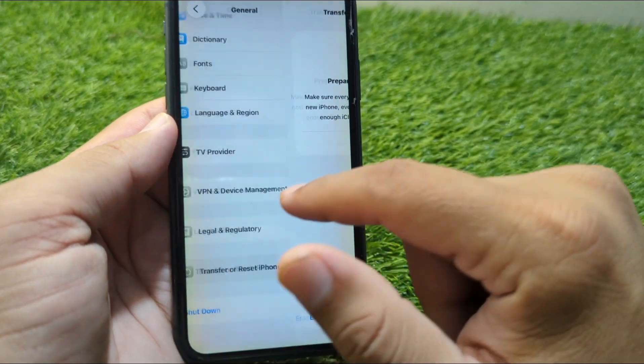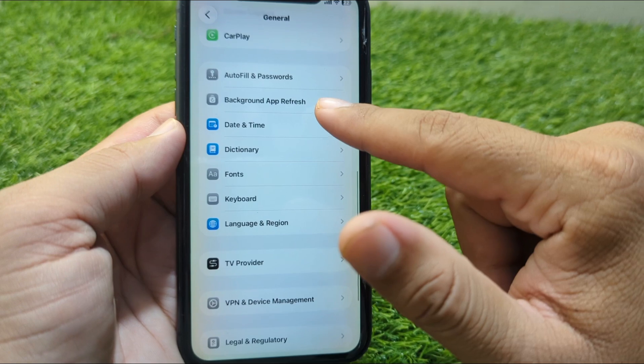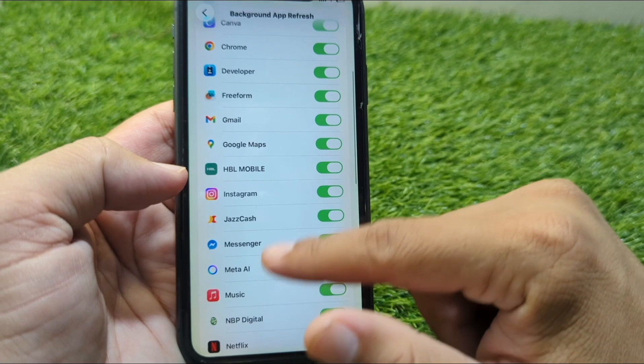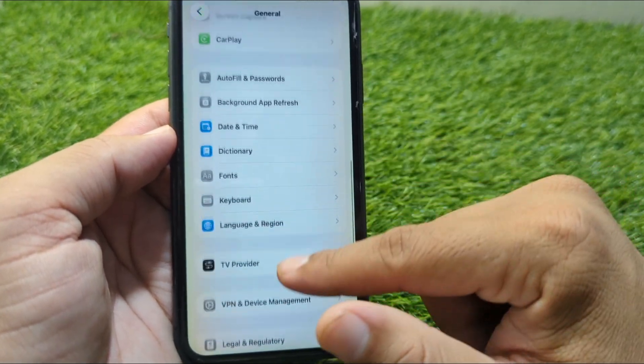iOS 26 beta may struggle with background apps. Disable them by going to Settings > General > Background App Refresh and turn off for most apps. Also, turn off location services for apps that don't need it. This reduces lag and improves battery life.